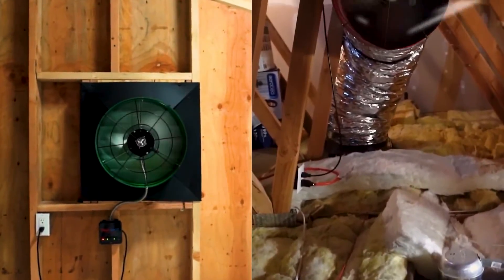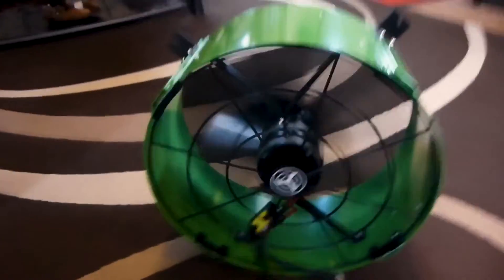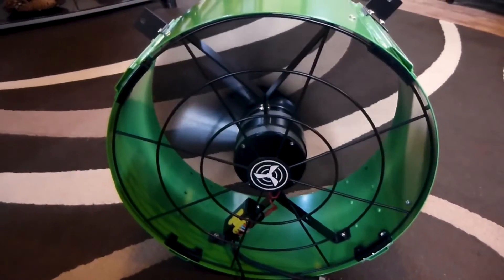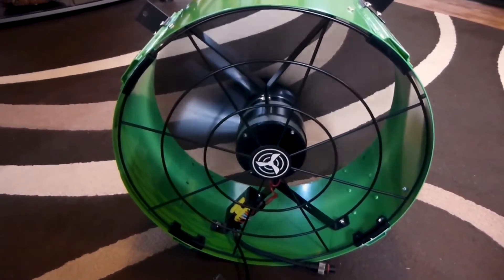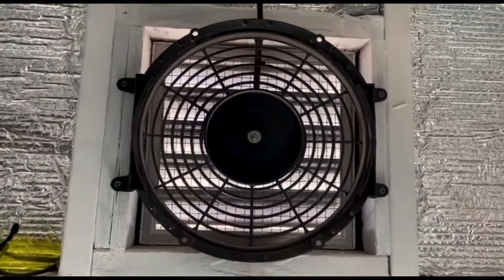A quality solar attic fan can drop the temperature by 10 degrees Fahrenheit, providing you with optimum room temperature without even bothering you. Moreover, a solar attic fan is a one-time low investment lasting decades without demanding replacements.